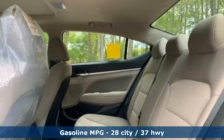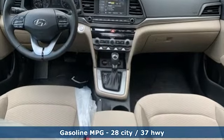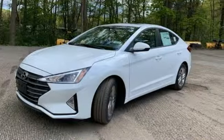It comes with the features you need — streaming audio, power heated mirrors, dual zone climate control, doors and push button start proximity key.